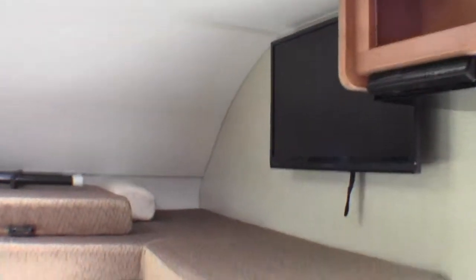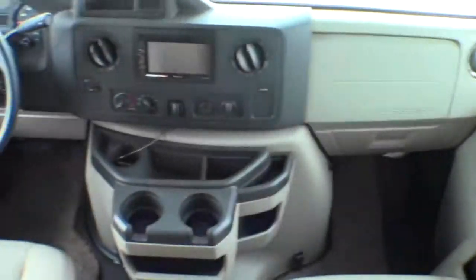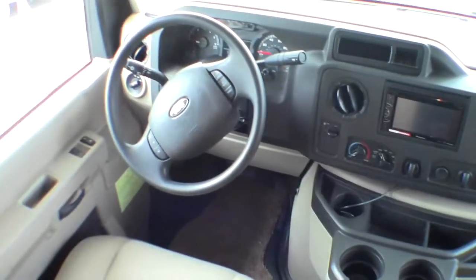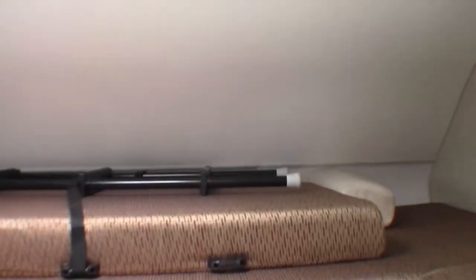Then we've got a TV up front as well. I'll just show you that nice Ford cab — this goes into a bed and then you've got a ladder to get up here as well.